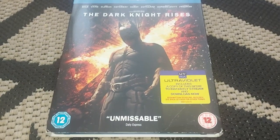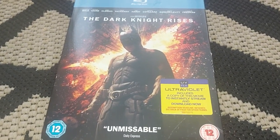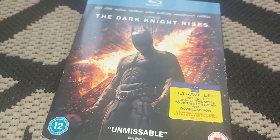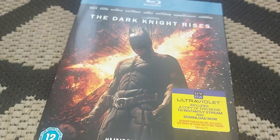Welcome back to a very special episode of Gingy News. Today we're going to be unboxing none other than Christopher Nolan's The Dark Knight Rises, which is the third and final in this Batman trilogy, which stars Christian Bale.